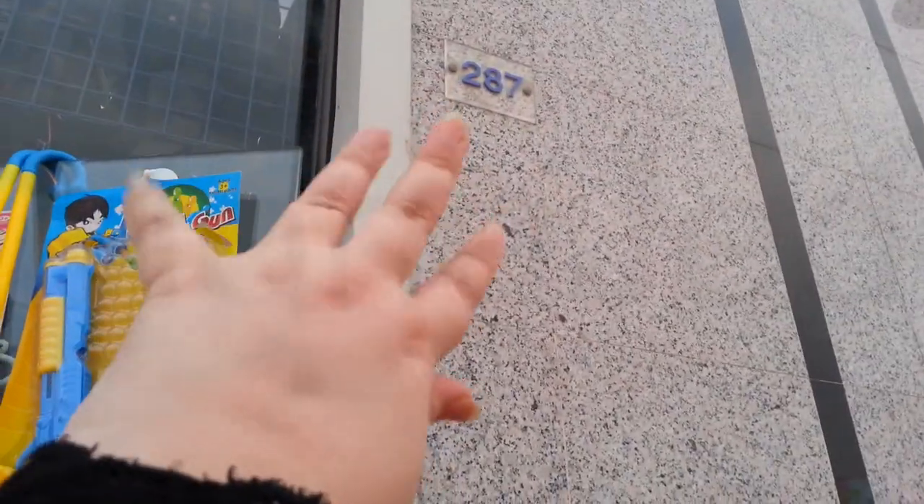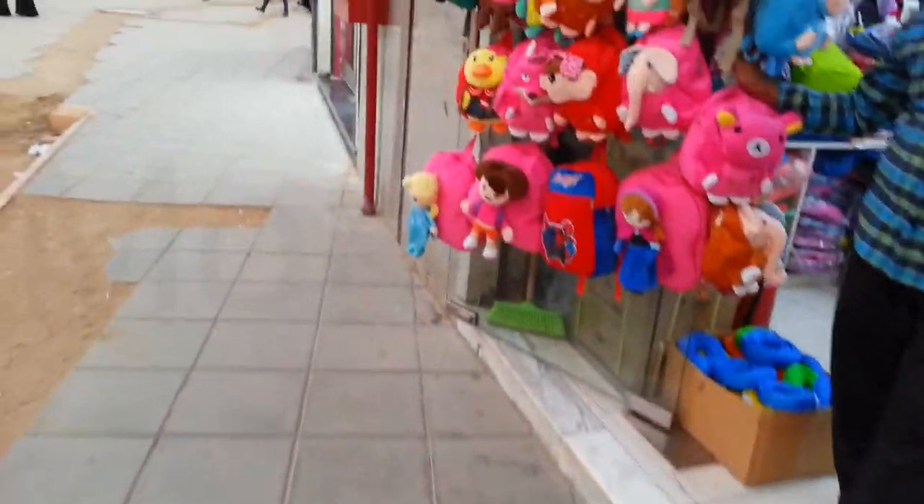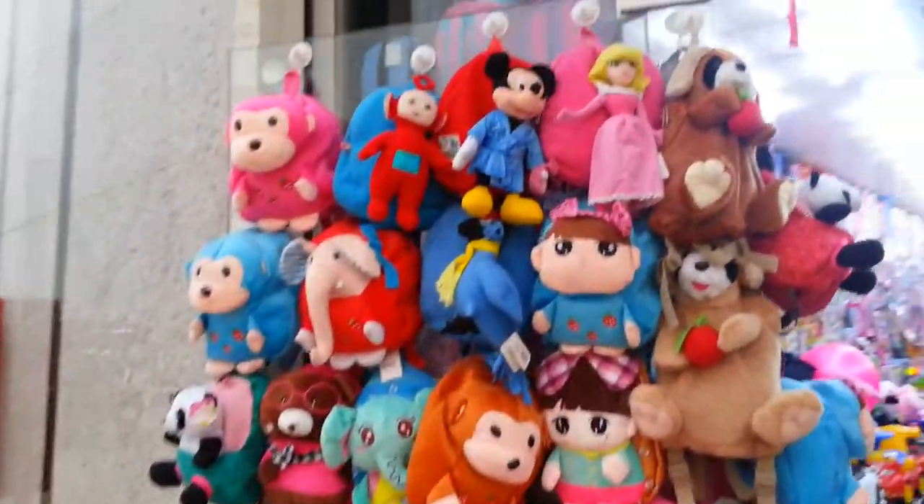The shops are numbered. This shop number is 287 — the one we are going to check out for stress balls, fidget spinners, and slimes. They also have a huge selection of plush bags.